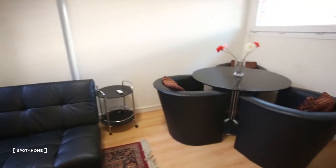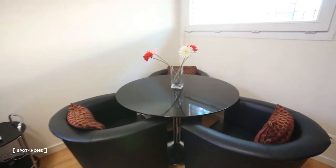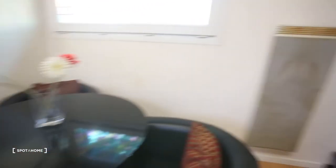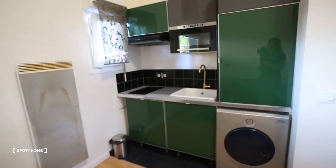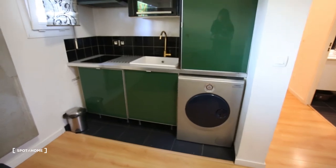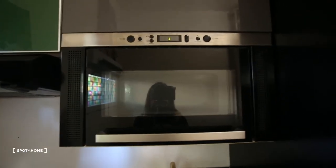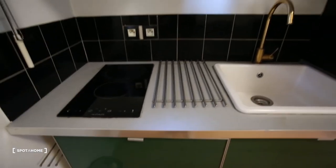And then here you have the table with three chairs and an open kitchen with fridge and washing machine, and then a microwave oven and a stove with two baking plates.